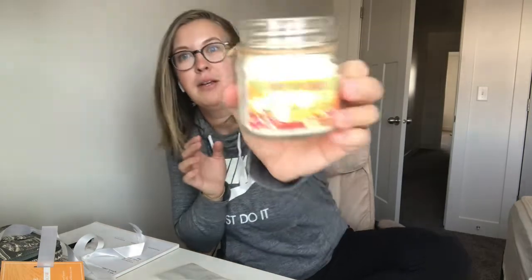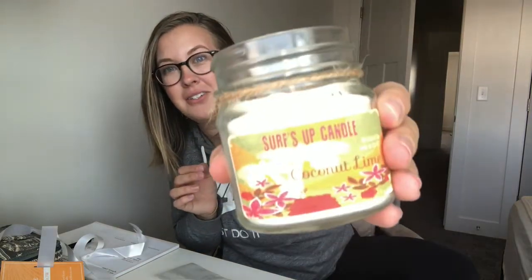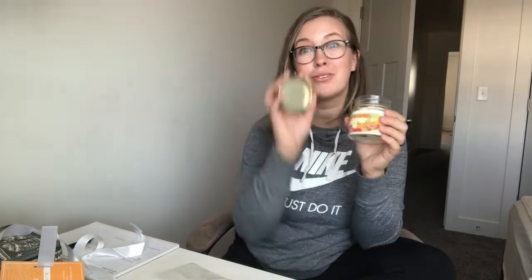A coconut lime candle — I absolutely love this. It's all-natural soy, made in the USA — the Surfs Up candle. This smells so good. I wish you guys could smell it through my camera right now.